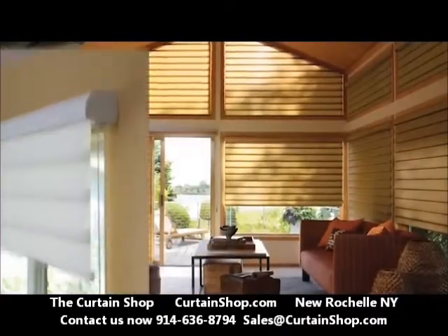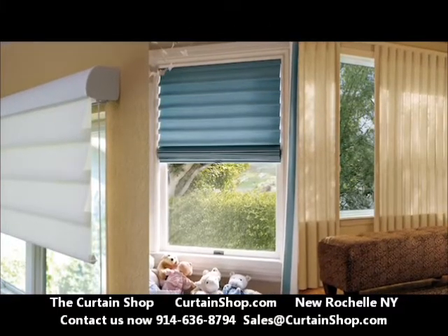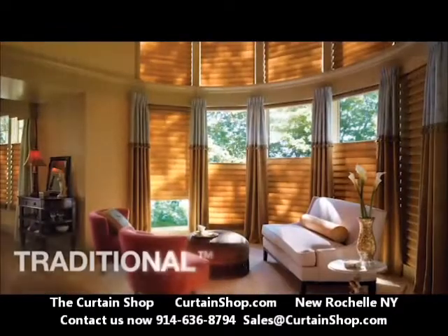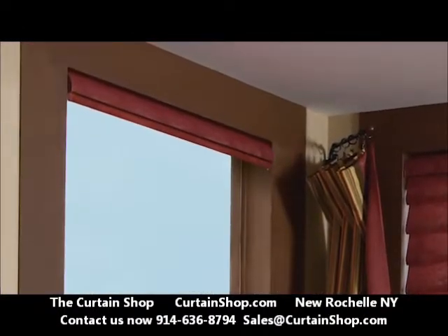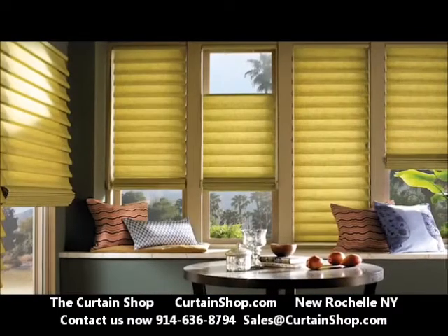Vignette Modern Roman Shades roll, stack, and traverse, offering a solution for nearly every window. Maintaining consistent folds with every operation, traditional and tailored shades roll up and disappear into the fabric-covered headrail, allowing an unobstructed view, while tiered folds stack neatly, reminiscent of typical Roman shades.